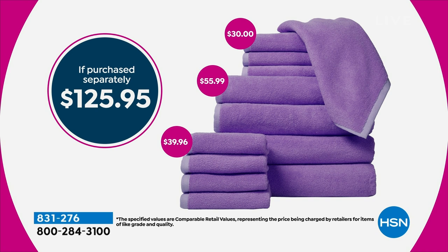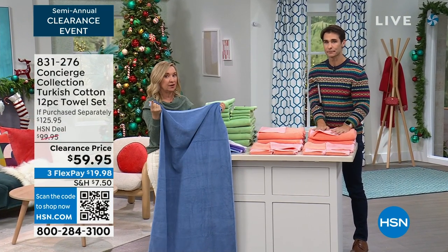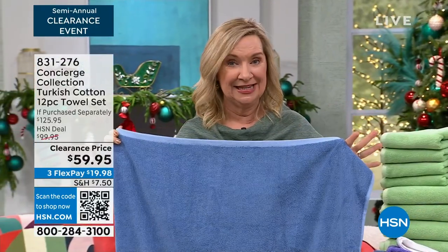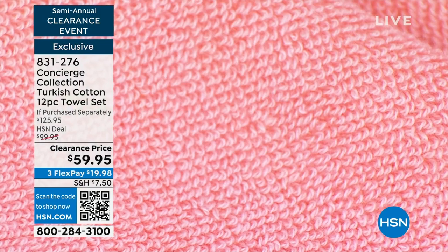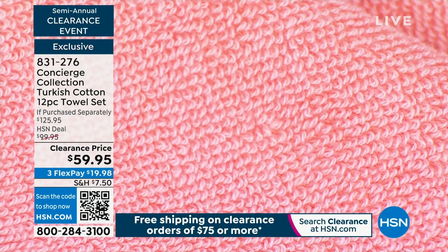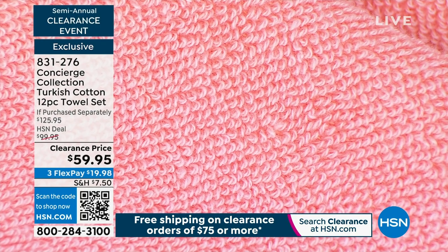I'm a huge fan of Turkish cotton, but it's expensive if you can find it. Take a look at your screen — 12 pieces together. The difference with Turkish cotton is you're getting long staple fibers, so there's less breakage. Number one, they're softer against your skin. They're super absorbent — they're just going to pull that moisture away right off your body. And here's the best part: when you go to grab your towel the next morning, it's dry. Super absorbent but quick drying — and there lies the difference between Turkish and Egyptian cotton.